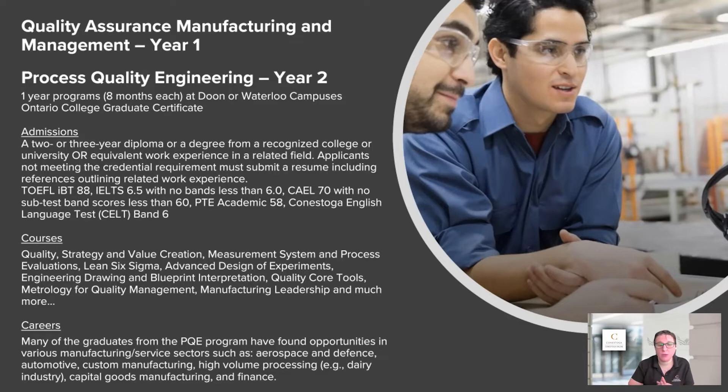The careers in this field include students working in dairy, custom manufacturing, and at places like Toyota. These programs are all about quality — when something is manufactured and designed, is it up to specifications? Were the tools that created it correct? Is the sizing right? Is it exactly what the customer wants? These two combined programs are fantastic together. If you're looking at one program over the other, quality assurance manufacturing management is the more introductory one. You should take a closer look at these on our website.